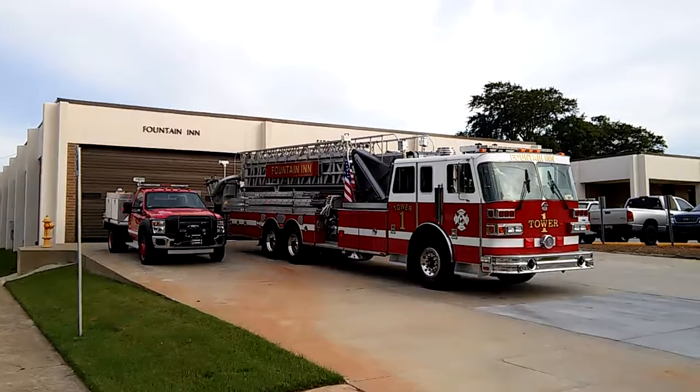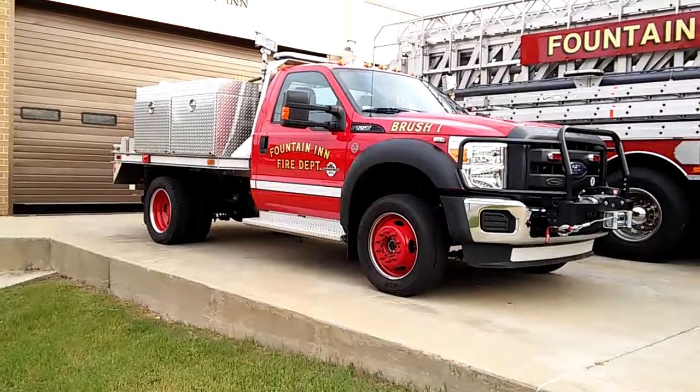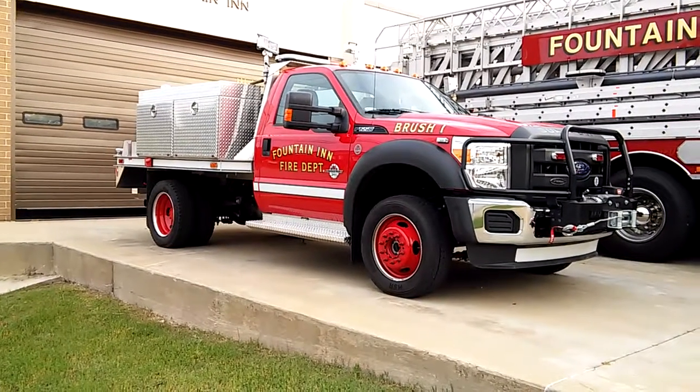I'll be honest, I really like this tiller ladder a lot. As old as it is, it's still an awesome truck. I like all their equipment. This is the Ford F-550, this is 2012, as well as the squad truck. I think that's a 350 now.